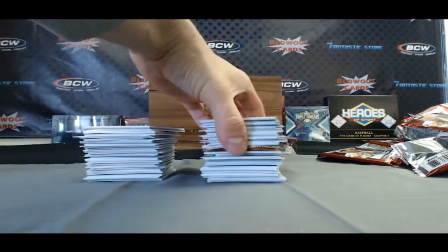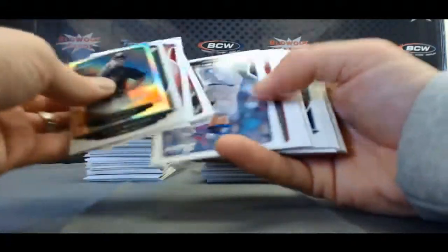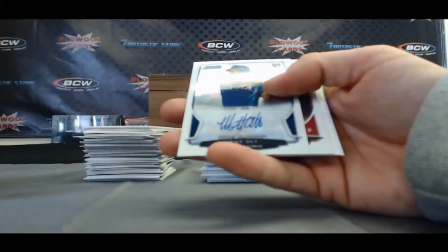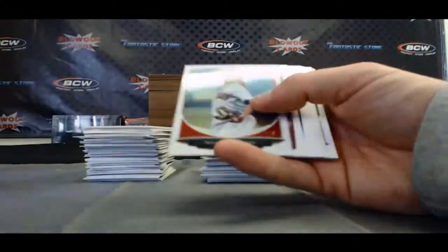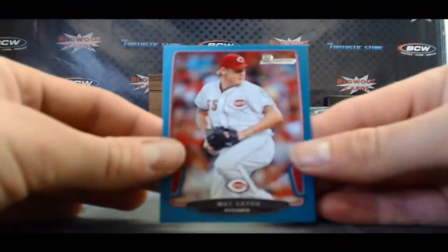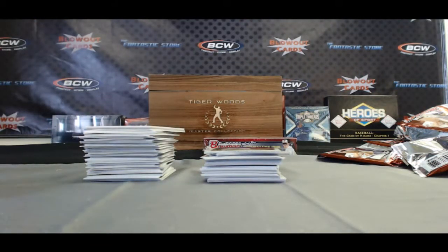Alright, here we go with box number 11. I still have yet to see any gold yet in this case — no gold so far. It was already a mini autograph: Mike Olt, AL West, Texas Rangers. And paper blue Matt Latos, NL Central, Cincinnati Reds, that is 123 of 500.